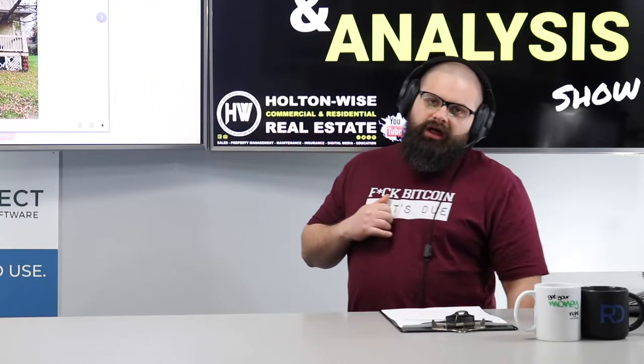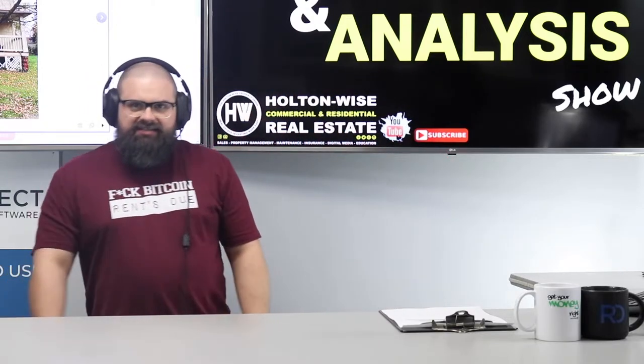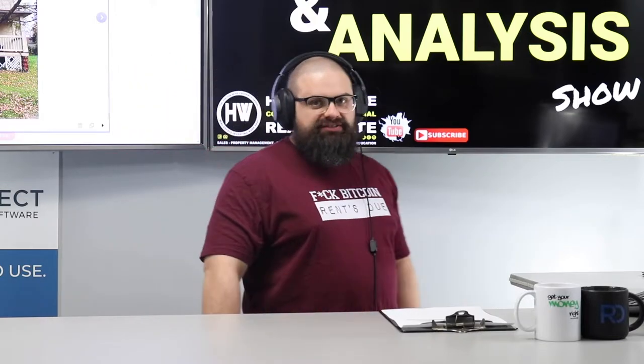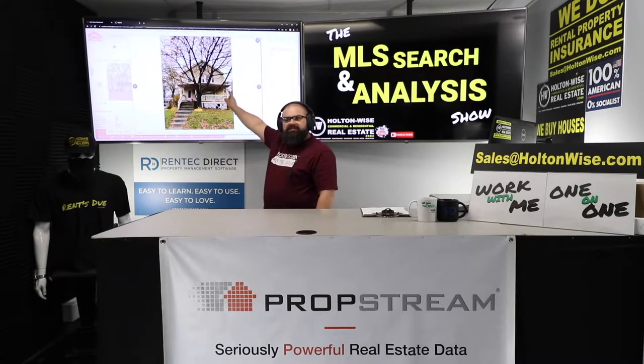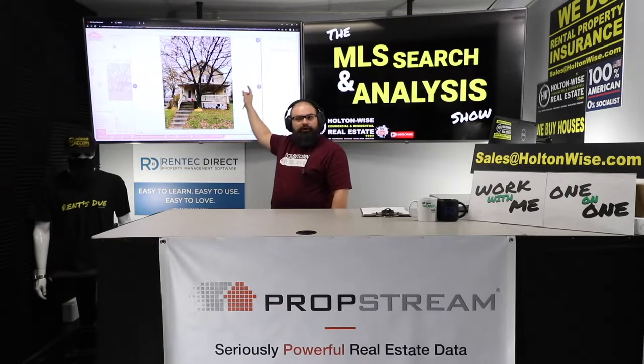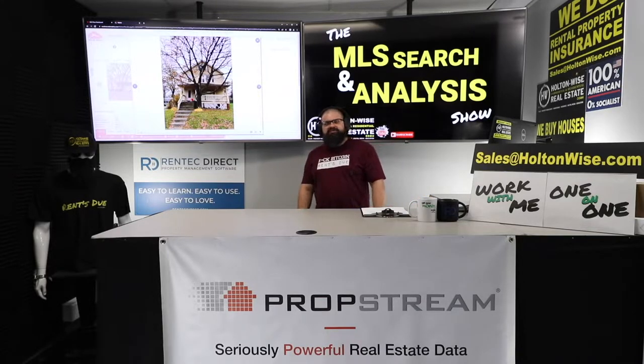My man Jeff is an investor from California, and he is trying to invest in the Cleveland market. If any of you guys out there are from Cali investing in Cleveland, you're going to want to pay attention to this show because my man Jeff saw this duplex and thinks it might be an amazing BRRRR deal. And I would say he's probably right. Looking at it on the surface, duplexes like this in this area go for like $125,000 right now. This is listed for half of that. Let's talk about it right now.